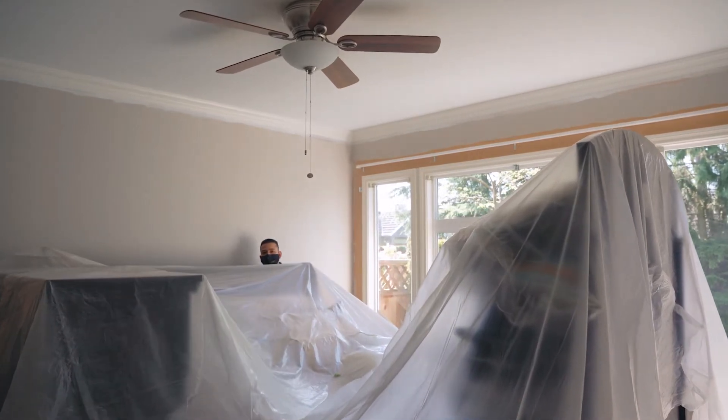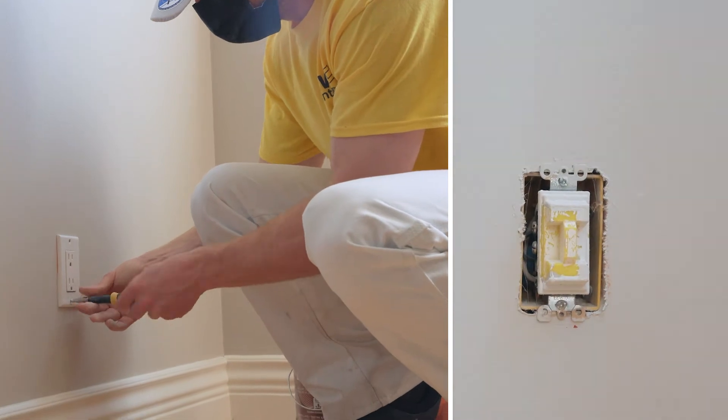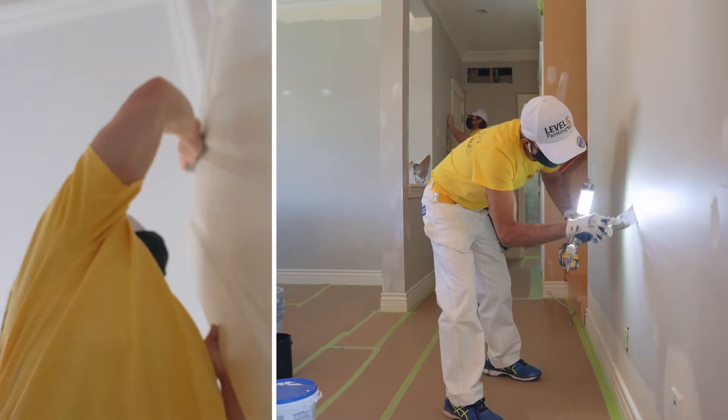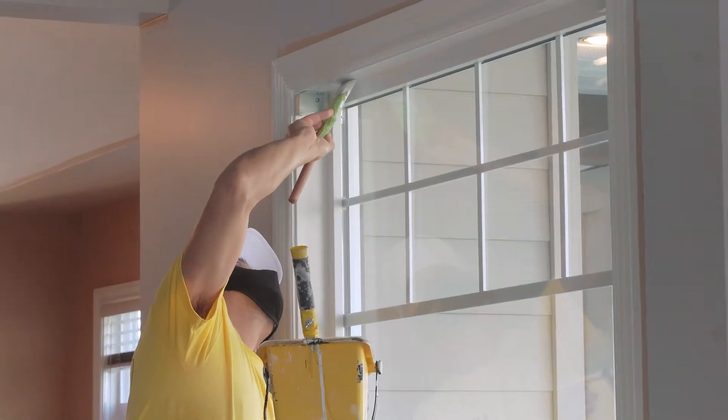Once everything is covered, we will begin to remove all the unnecessary hardware and make sure to put it back when we're done. Our experienced painters will then begin to prep and repair all surfaces that are being painted. When all the surfaces have been prepped, we will begin painting using the best methods possible for the job.